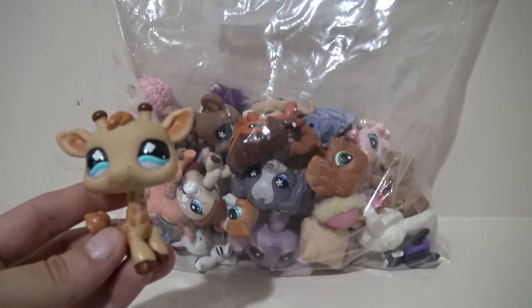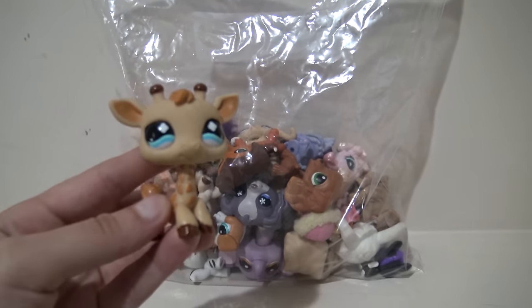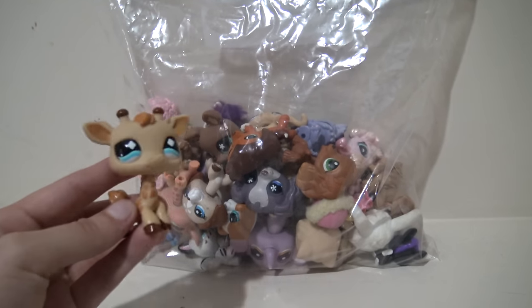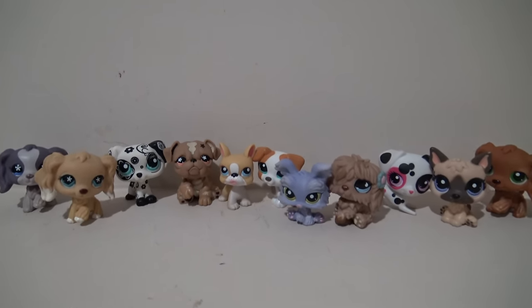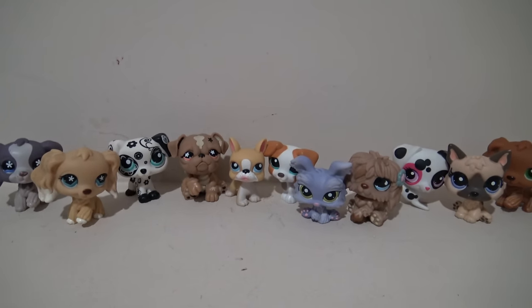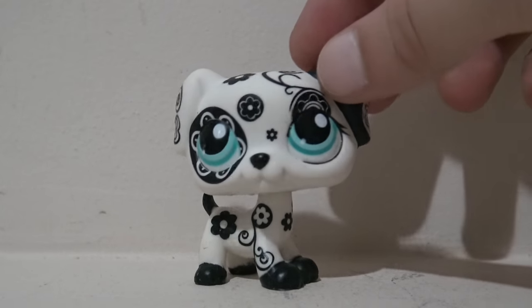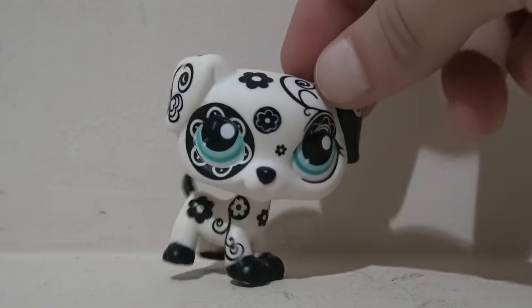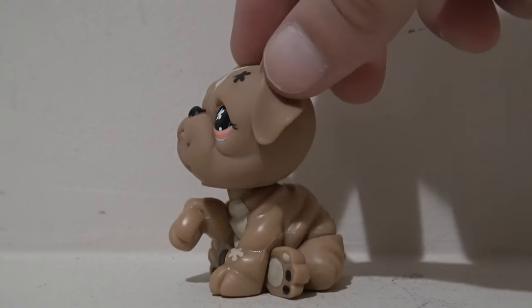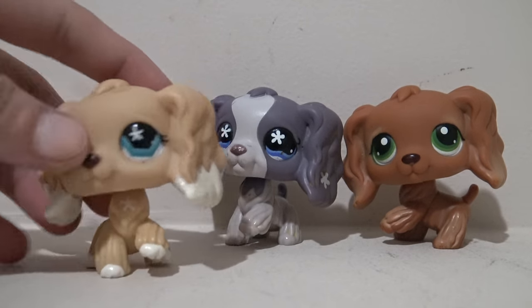Yes, all of this came from one yard sale — I barely could believe it myself. Let's go through the first bag. I've pulled out all of the LPS dogs, and every dog here I did not previously have. I was so excited to find this mini. This one is from the black and white set that has a bunch of other LPS in that design. You guys know I love to collect bulldogs, and I did not have this one, and it was in such good condition. I was also excited to find these Cocker Spaniels — I didn't have any of these, so I'm glad to add them to my collection.